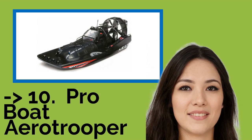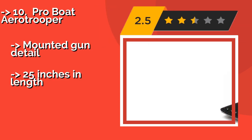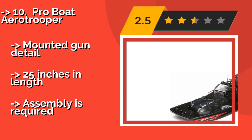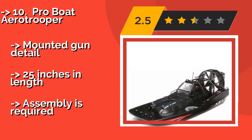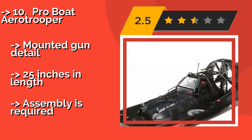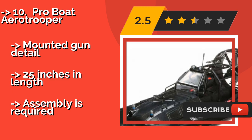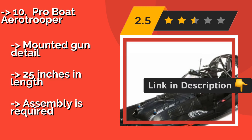The list starts with the Pro Boat Aero Trooper. There is no reason you have to be limited to water, at least not if you buy the Pro Boat Aero Trooper, approximately $229. It may not be capable of speeds as high as other models, but it makes up for that with versatility. It sports a cool SWAT-inspired design with mounted gun detail, is 25 inches in length, but some assembly is required.